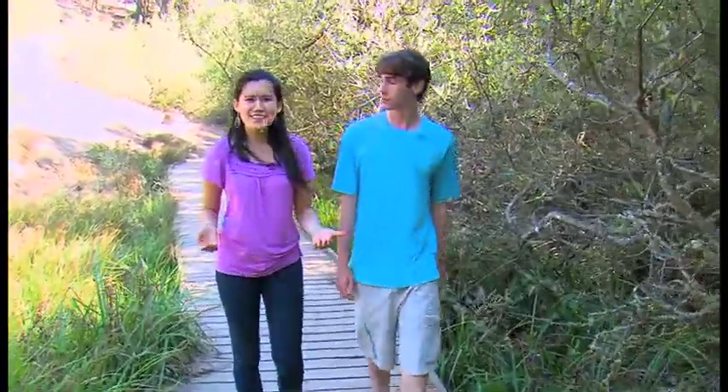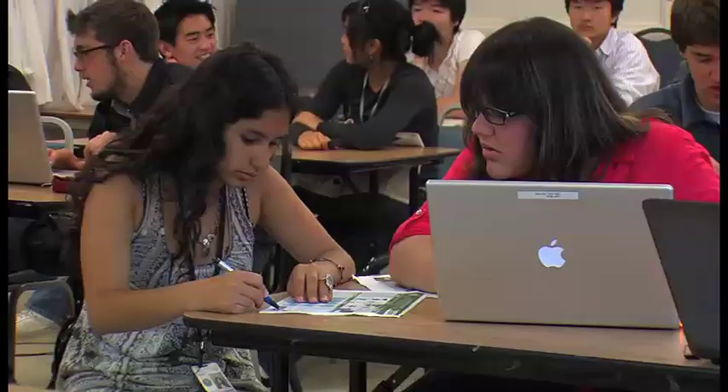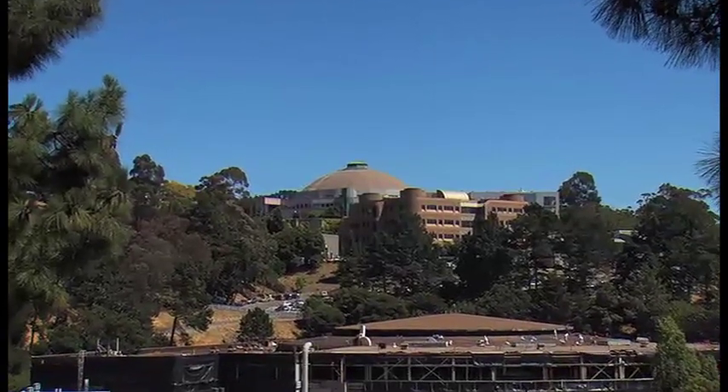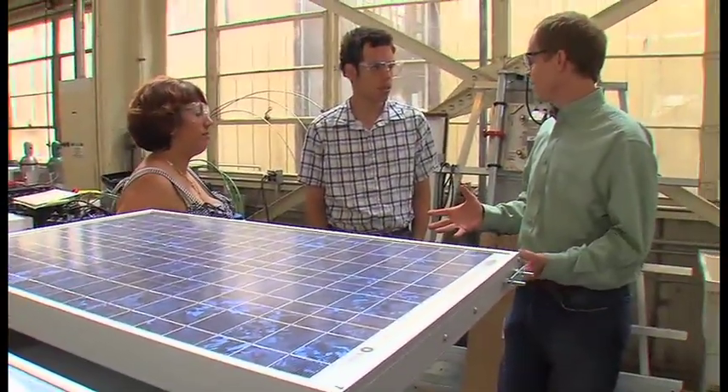Geothermal energy? Photosynthesis? Sounds like research for scientists — and in this case, those scientists are teens learning about renewable energy and more in a national lab. These high schoolers are part of the Summer BLIPS program at the U.S. Department of Energy Lawrence Berkeley National Lab. BLIPS is the Berkeley Lab Internship for Pre-Collegiate Scholars. We partner high school students in the summer after their junior year with a researcher here at Berkeley Lab to do scientific research. A lot of the research is environmental, involving renewable energy, fuel efficiency, and more.